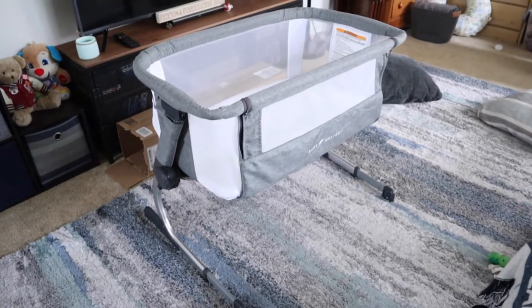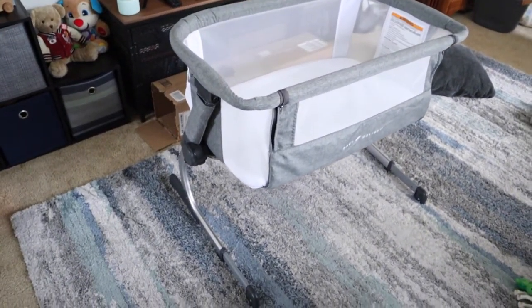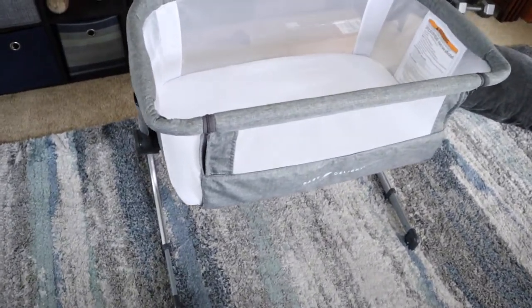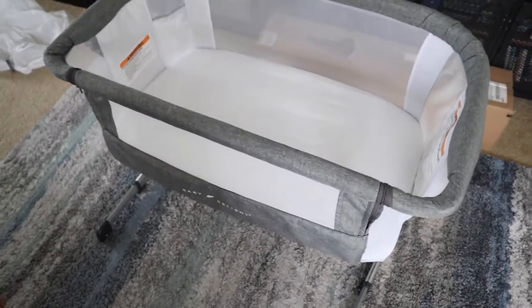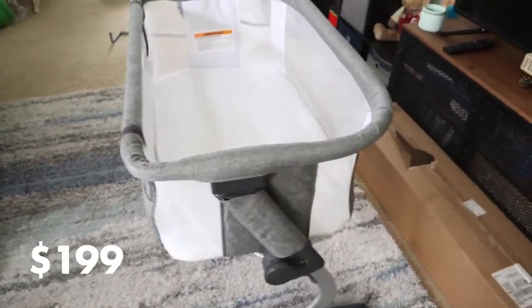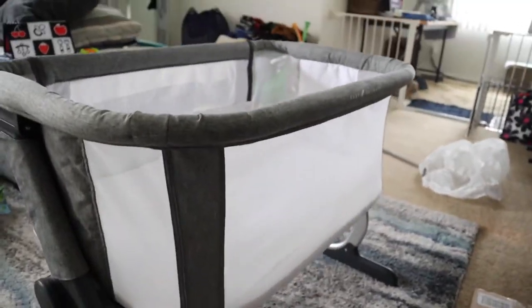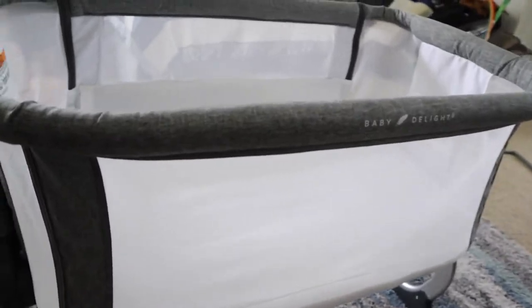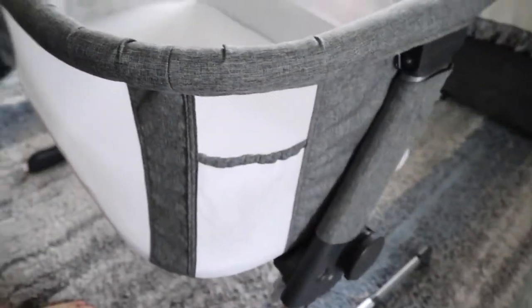We're going to take a quick look around it so you can see all the different sides. What's really nice are a lot of the features that come with this bassinet. This is the Beside Me Dreamer Bassinet by Baby Delight, and for the price — it's about $199.99 on their website, so about $200 — you get this amazing bassinet. Compared to all the others, it seemed like quite a steal; it's feature-packed, which is great.